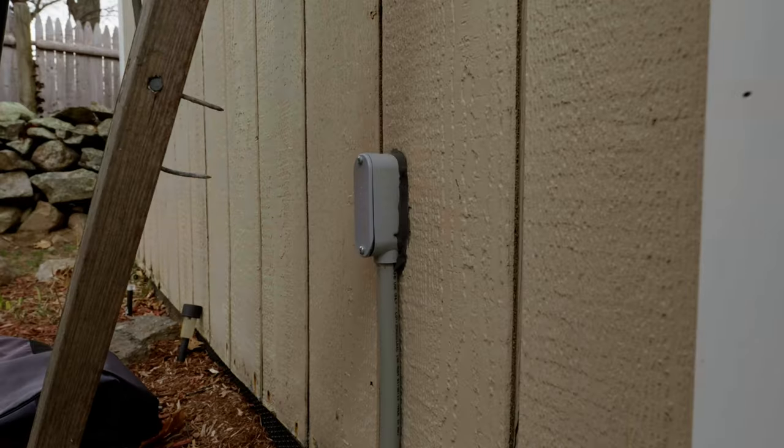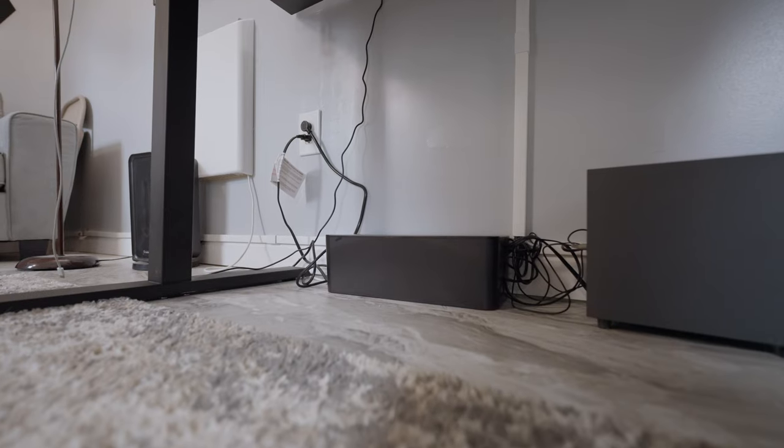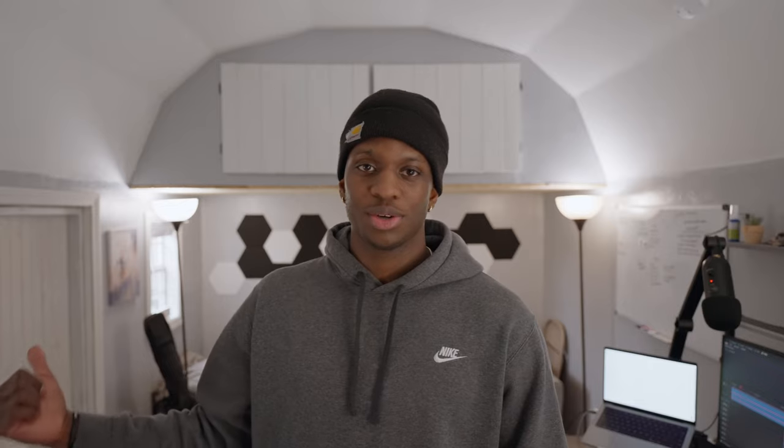Okay guys, so here we are in the shed. Everything is actually connected to a breaker — if needed, the breaker can trip if there's too much energy coming in. It was a lot better to do this than to have an extension cord running out from my house. This is much safer and it's more long-term.